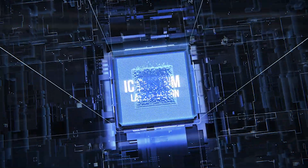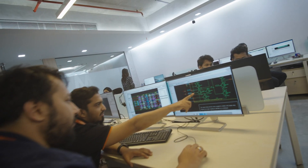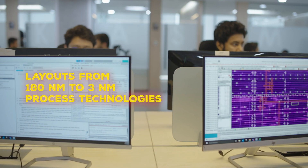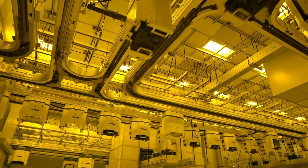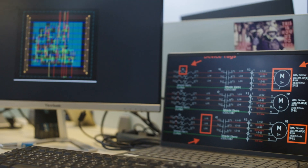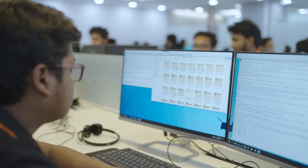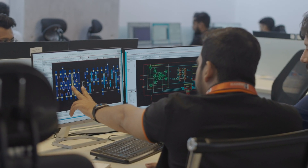IC custom layout design: Ulka Semi's large pool of IC layout design engineers have worked on digital and analog physical design. We have served more than 20 companies including top system and semiconductor companies. Our custom layout team is expert in custom analog and digital layout, physical verification, extraction, timing, and signal integrity analysis. We use all major EDA vendors such as Cadence, Synopsys, and Mentor Graphics.